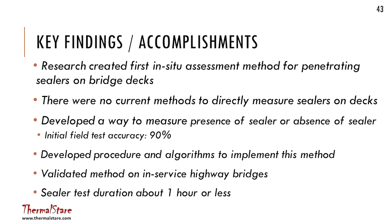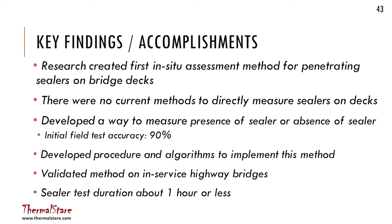Our key finding was we were able to develop this method, which started out as just an idea — which is a good thing for the IDEA program. There weren't any methods to directly measure sealers on bridge decks, and we developed one. This worked in the field pretty well — about 90% accurate according to our first two field tests. That may be a number that never changes because it's pretty good for the first time out. There were a couple of inaccuracies, but generally it worked pretty well.